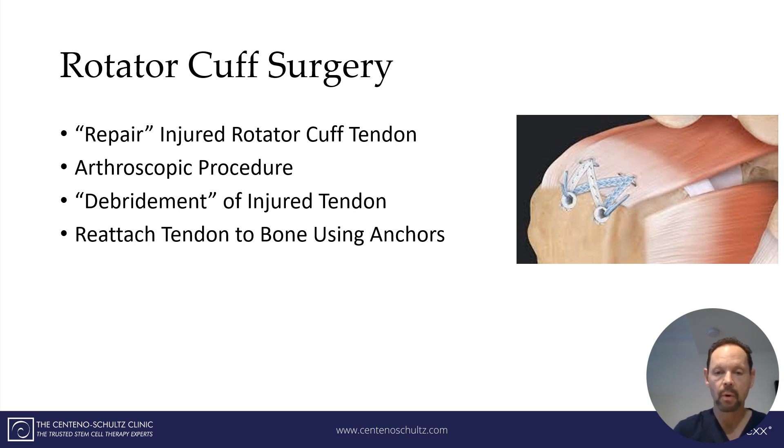That's depicted right here. Here is an example of the rotator cuff tendon. You can see that they put in some sutures — otherwise known as stitches — and then they anchor the tendon to the bone utilizing anchors.